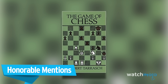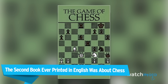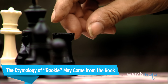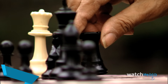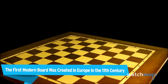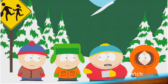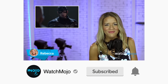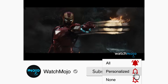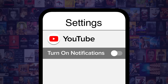Before we unveil our top pick, here are a few honorable mentions: The second book ever printed in English was about chess. The etymology of rookie may come from the rook. The first modern board was created in Europe in the 11th century. Be sure to subscribe to our channel and ring the bell to get notified about our latest videos.